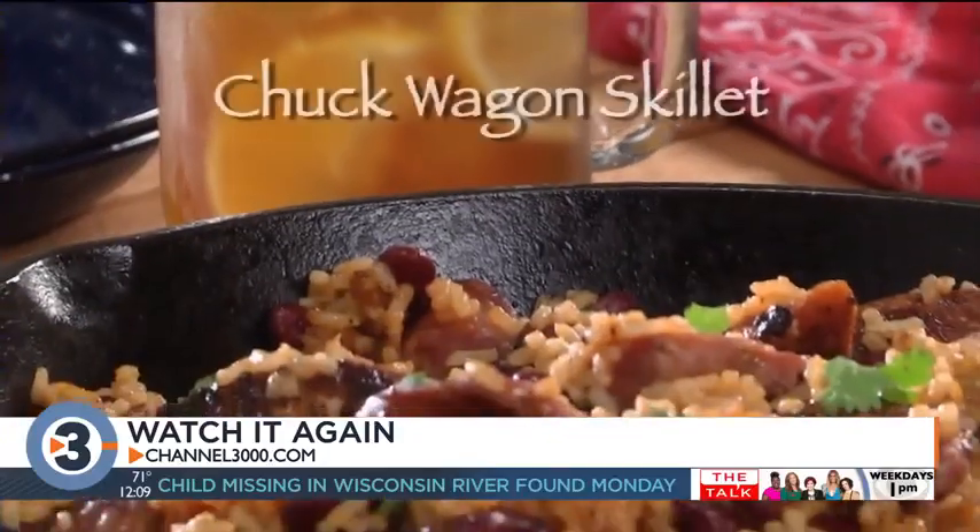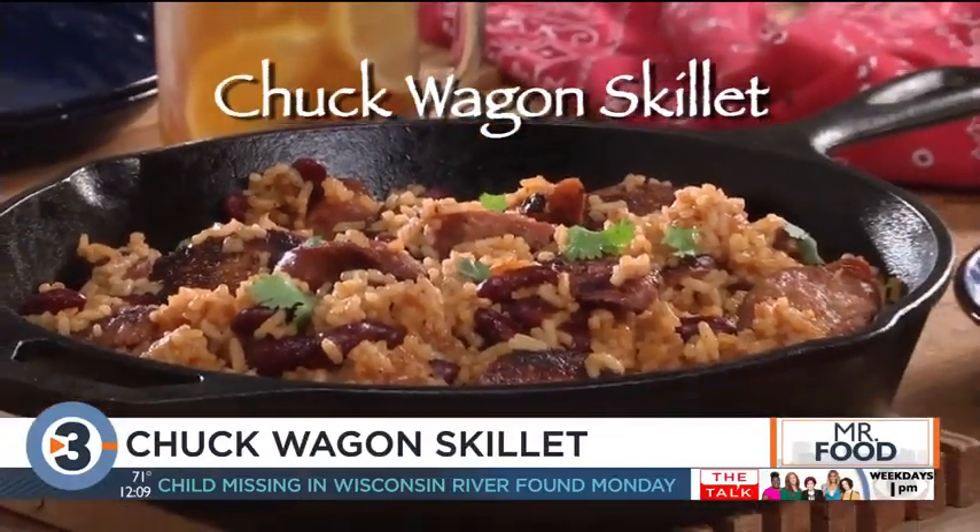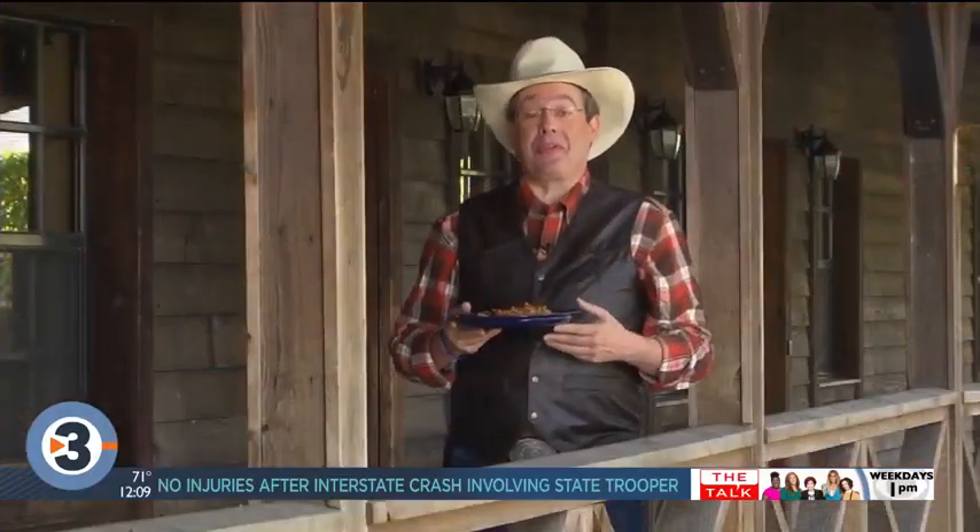The recipe for our chuck wagon skillet is online now, along with links to where you can find a chuck wagon cook-off near you. I'm Howard from the Mr. Food Test Kitchen, where today we found a fill-ya-up way for you to say, ooh, it's so good.